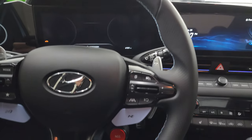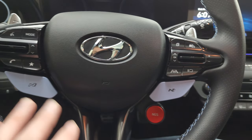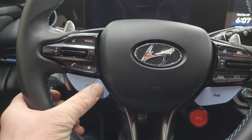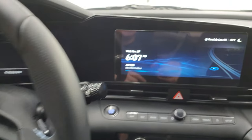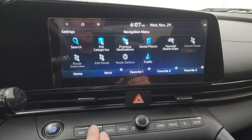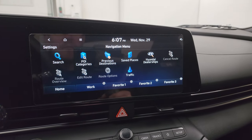There's lane keep assist, cruise controls, and the NGS button. Got shifters on here for different modes. Bluetooth controls right there. You also get the touchscreen radio and this one has the factory navigation system on it.